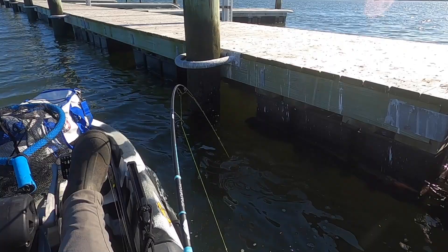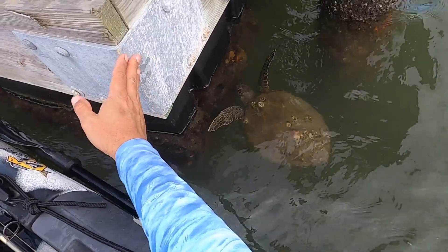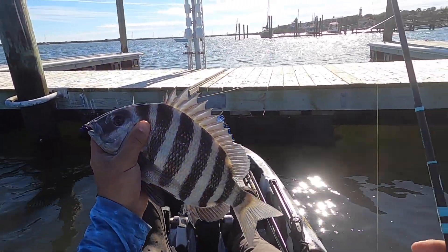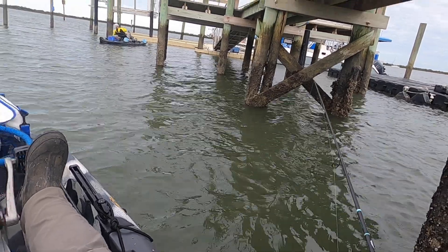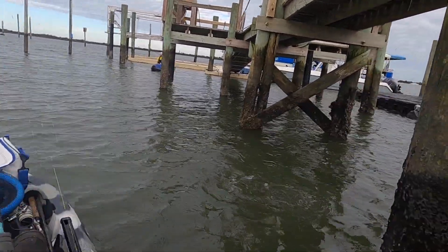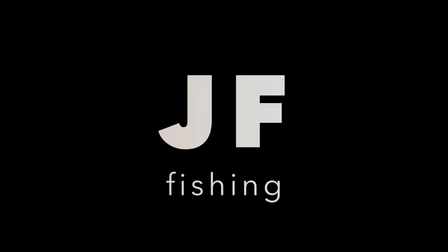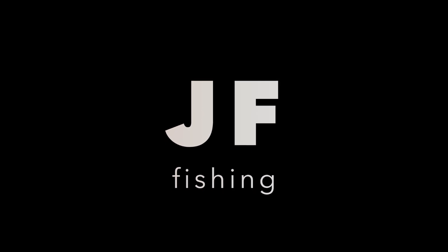I've got something good - look at that little guy, there he is. Come on Jenga! Oh dude, it's this tank. Come on Jacob, don't let him down. Yeah dude, that's a stud right there man.